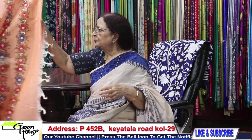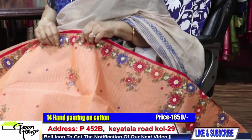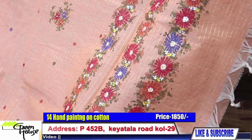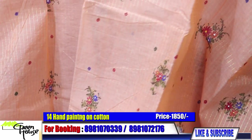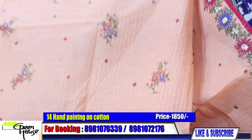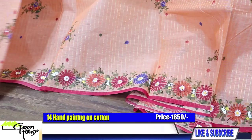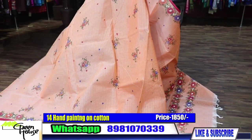This is number 14. Look at the color — peach color, with light zari, long stripes. These are all going for 1850 only. All throughout, regular ones, 1850 only. We have got a lot of stock, but I like to show you a lot of different varieties on my program, so a few of them I could show you today.